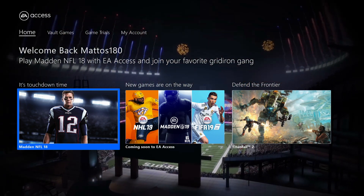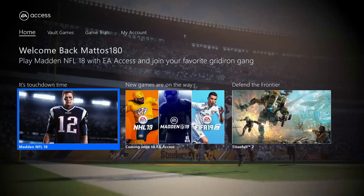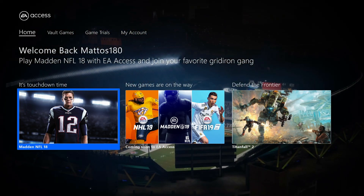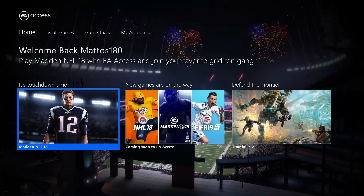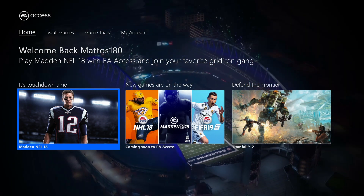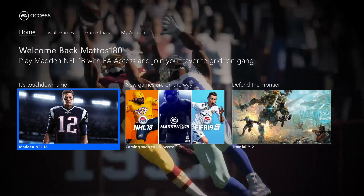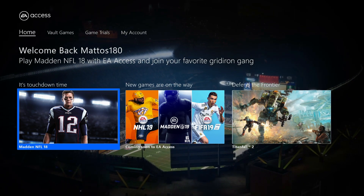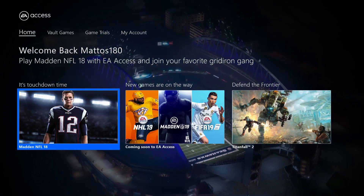EA Access is a subscription-based service on Xbox One which allows you to download as many titles as you like from a library of EA games. EA is of course well known for its AAA sports titles, but within the subscription you'll also have access to games by a broad range of studios which fall under the EA umbrella, such as EA Sports, Dice and BioWare. So the range of games on offer is actually very diverse and should appeal to a broad variety of gamers.